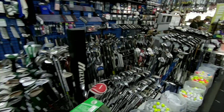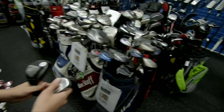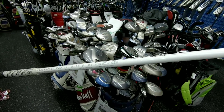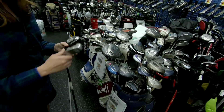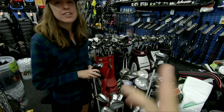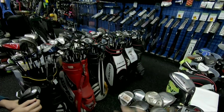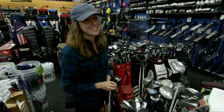Check out how many clubs this place has — definitely the most I've ever seen in a Play It Again Sports. We've been in here about 20 minutes. We're getting that Nickent, and I also found an Adams Super Hybrid — 15-degree — I have one at 17 degrees that I like, but this one has a ladies flex shaft, so it's only $25. Ashley found an Ashley Golf 9-iron — she's looking for a full set eventually. We also saw Nancy Lopez clubs — those are actually named after her daughters, pretty cool. And look at how many lefty clubs they have — basically the amount of clubs you normally see in a whole Play It Again Sports.